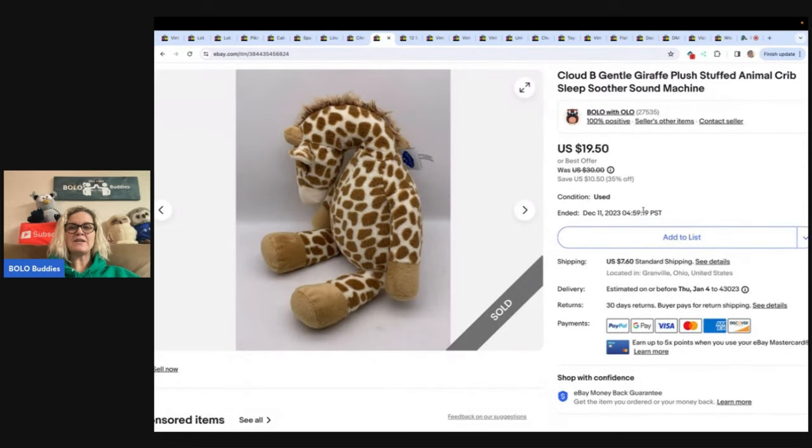Cloud B Gentle Draft Plush — this is a crib sleep soother sound machine. Got it at the Goodwill bins. Goodwill bins is by weight, so most of these stuffed animals I get there are $1.00 to $2.00. Sold this for $14.00 and the buyer paid shipping.